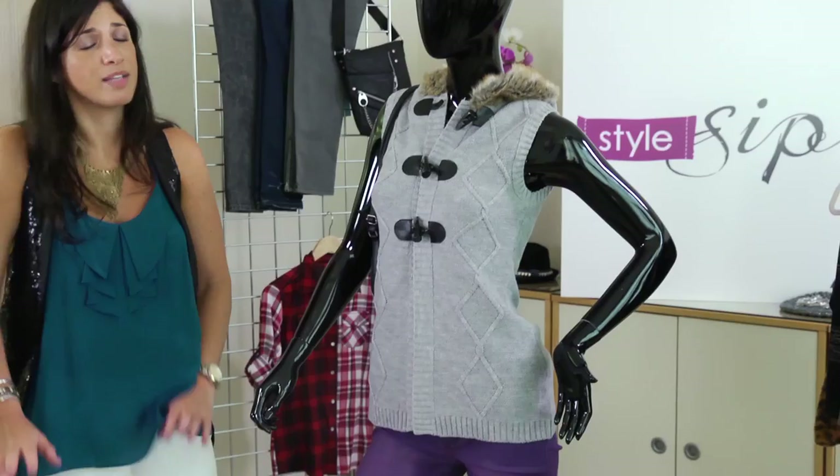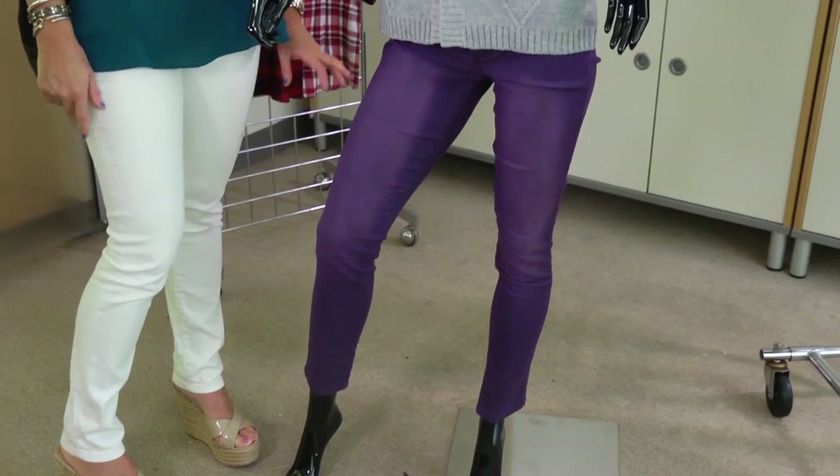I think it can be a little bit daunting to wear the bright jeans, but I'm telling you, once you put them on, you'll love it and it'll be worth it.